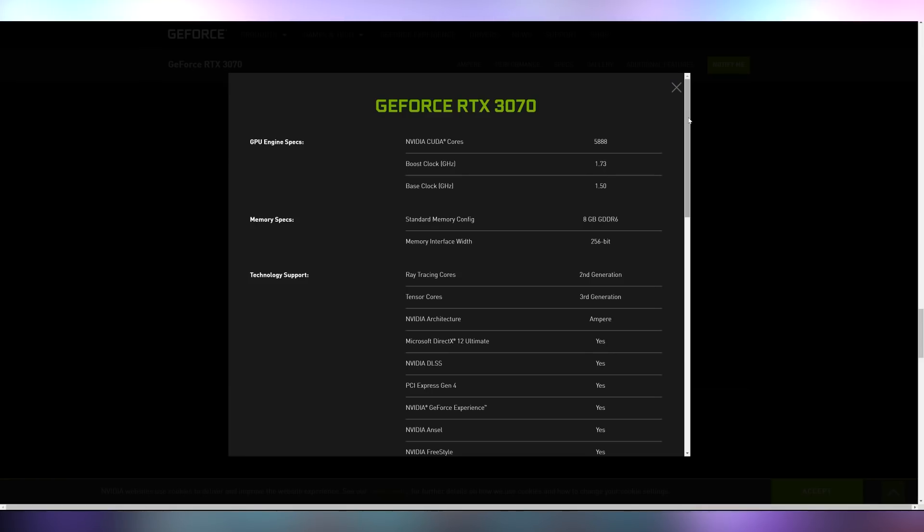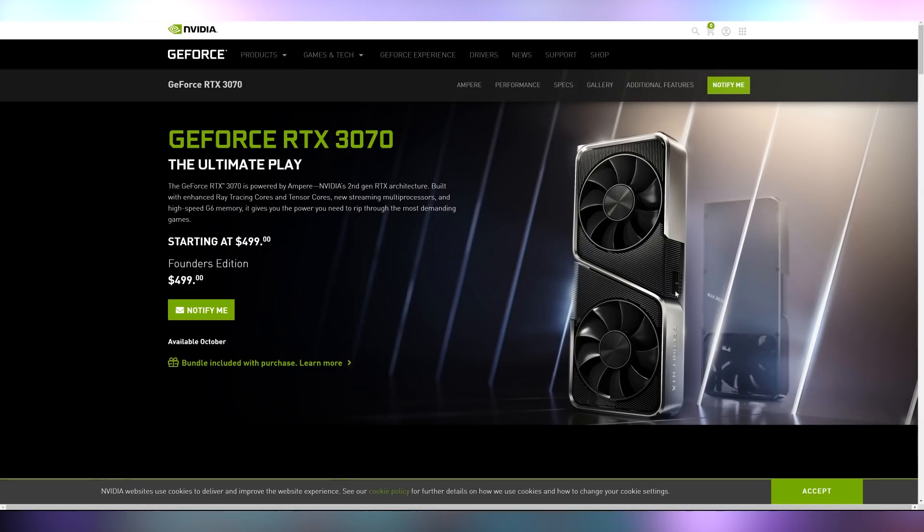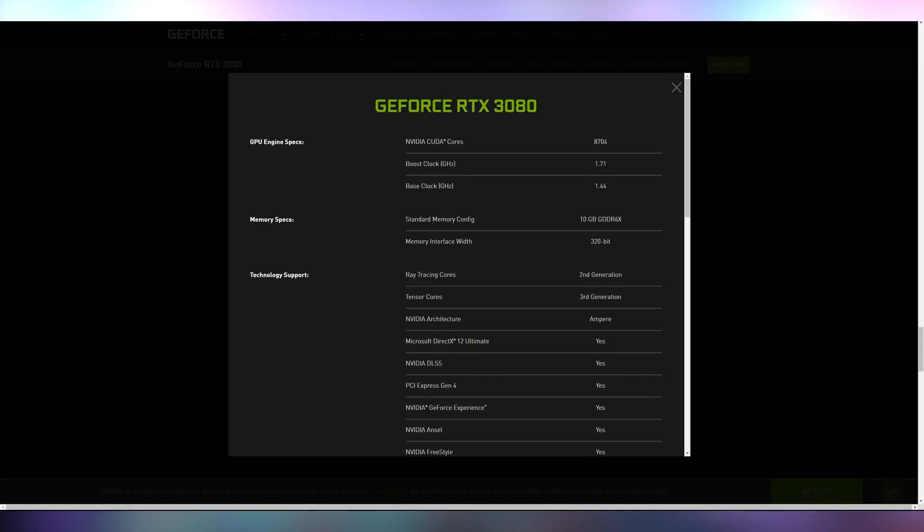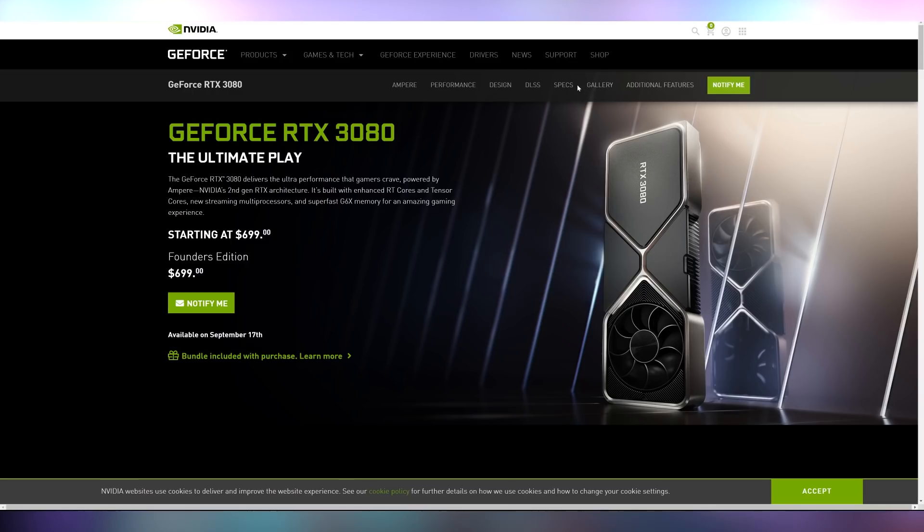All three Founders Edition cards have the new 12-pin power connector — you can see it on the RTX 3070, in a really weird placement. It's also at a weird angle on the 3080. However, every partner card I've seen uses dual or triple 8-pin connectors, so you'll only need the 12-pin adapter if you're buying the Founders Edition directly from NVIDIA.